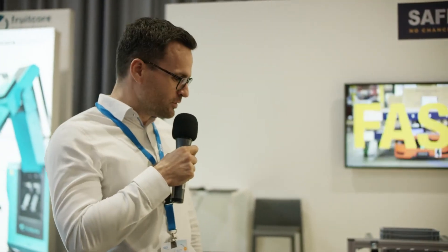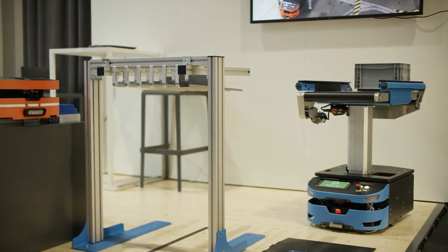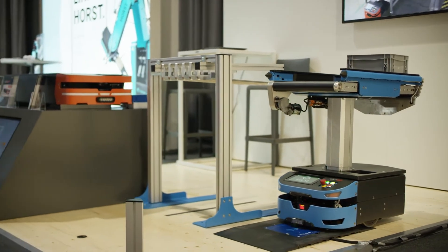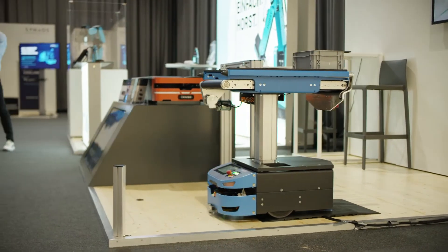The AGV S2 is our smallest AGV. It can do a lot — it can drive autonomously, it can pull up to 500 kilograms, and it can drive up to one and a half meters per second. Sounds really strong!